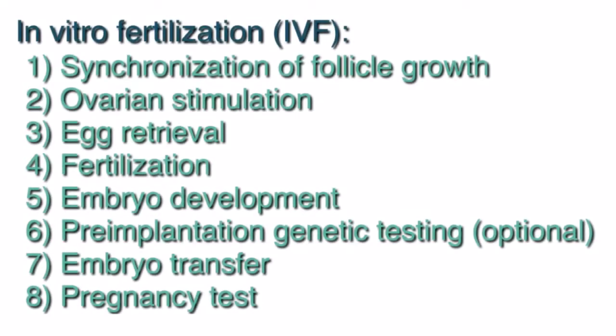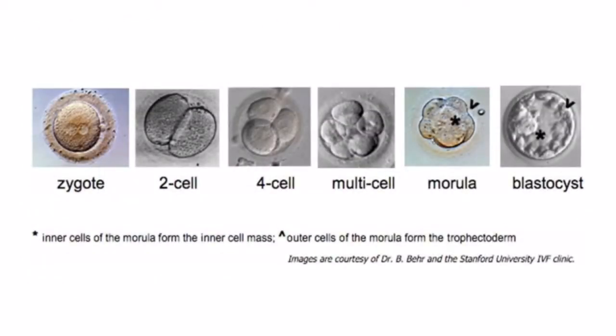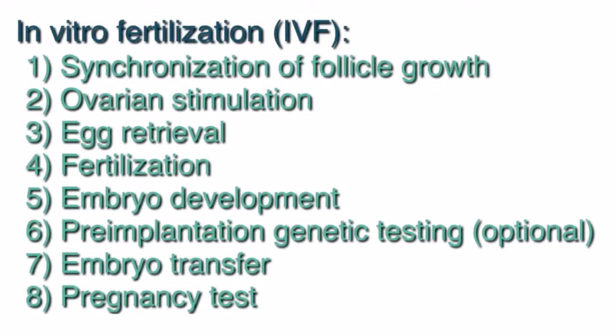The next step will be the development of the embryo. The developing embryo will grow in the IVF lab for five to six days until they reach the blastocyst stage of development. The embryologist will examine the embryos over that time frame and will update the patients on the progress of embryo development.